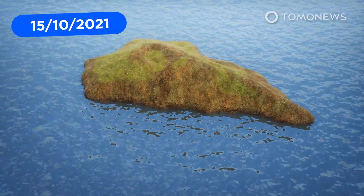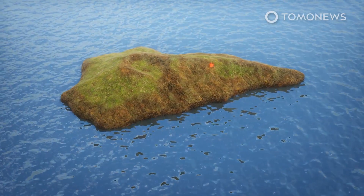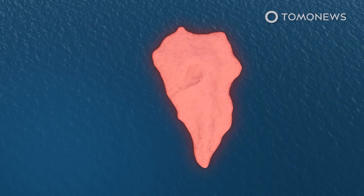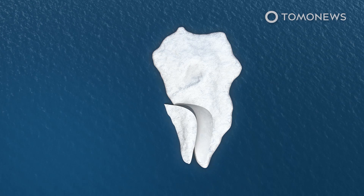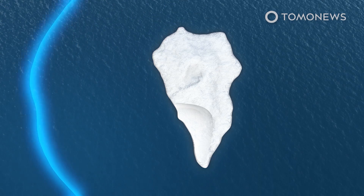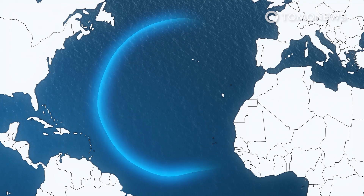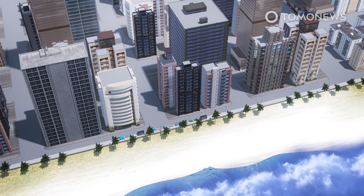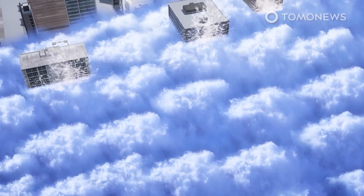As the La Palma volcano shows no sign of stopping its eruption, there is a possibility it could cause a mega-tsunami, according to a 2001 study in the Geophysical Research Letters Journal. The study outlined how cracks below the surface of the volcano, exacerbated by an eruption, could cause between 150 to 500 cubic kilometers of rock to slide into the ocean at 100 meters per second, generating massive waves up to 900 meters high that could hit the coast of the Americas at heights of up to 25 meters, with a tsunami reaching Florida around nine hours after the initial collapse.